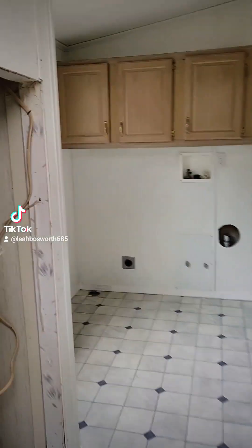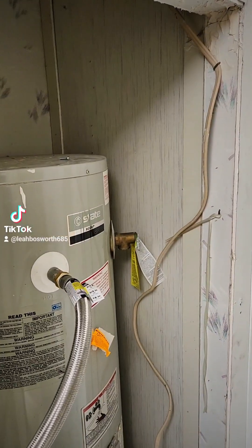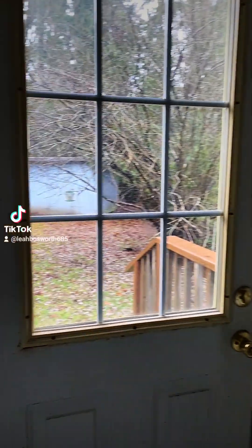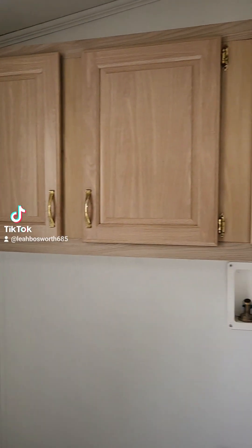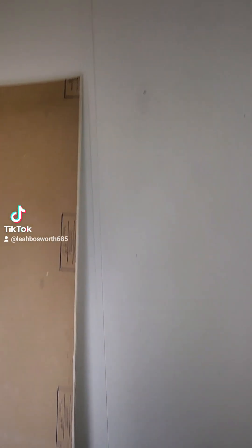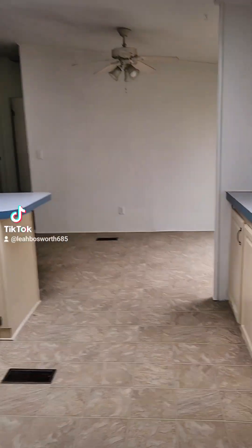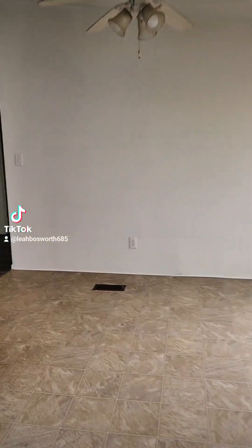Dishwasher, refrigerator, oven — all remains. There's your water heater and electric furnace. Here's your laundry room. We've got a door off the laundry, overhead cabinets, and then this space here which could be for more storage. You can put in some shelving or racks and make it really useful.